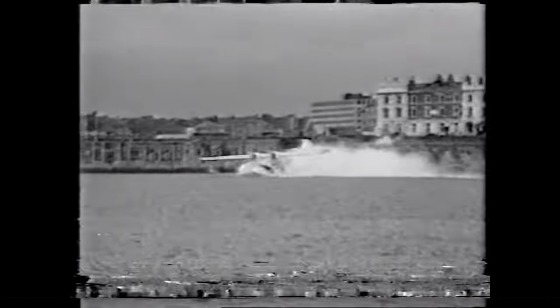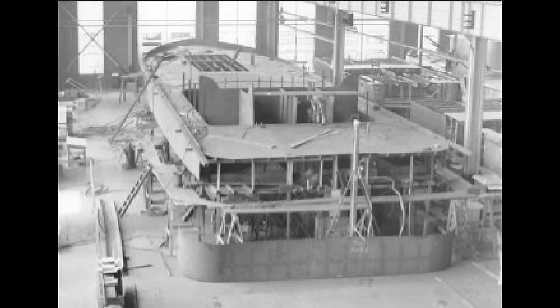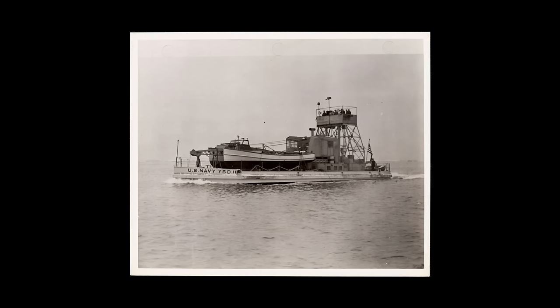Occasionally things did not go as planned, and the Navy needed a way to recover the flying boats. The YSD-11 class derricks were first constructed in 1940, and by the end of World War II they were built in several shipyards around the country — around 65 total.